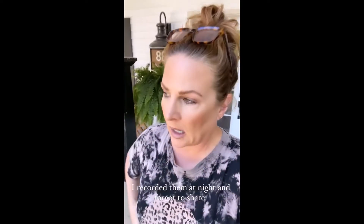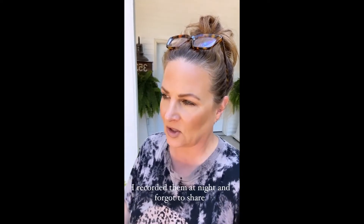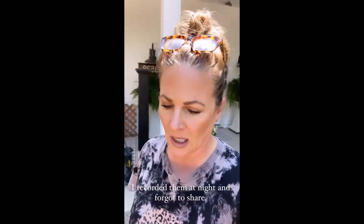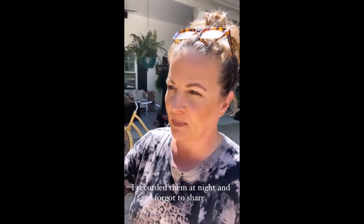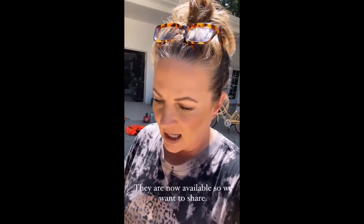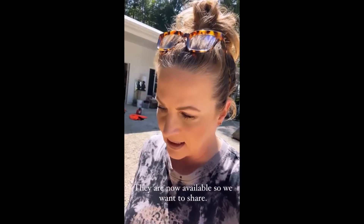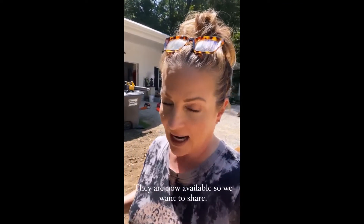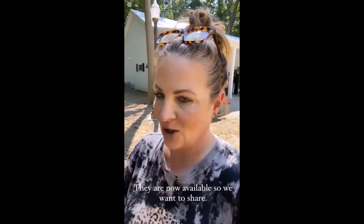We just saw our lights that we have over by the porch swing, which I don't think I ever showed you. Someone just asked me if the porch swing is done, and it's not yet, so hopefully that's coming. We've got a couple little lights in the little flower baskets, and a couple of you have asked about them. I just saw they are now available, and we want to show you what they are.